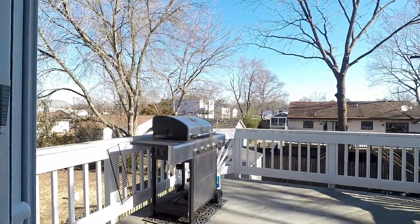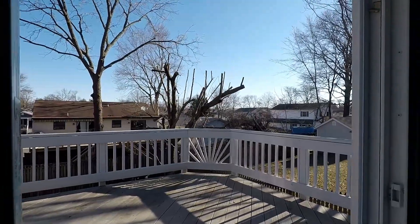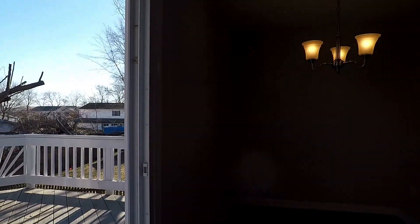There's a great back deck that overlooks the backyard, and a cozy eat-in section as well.